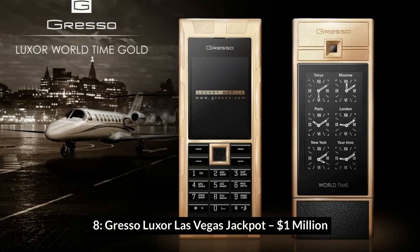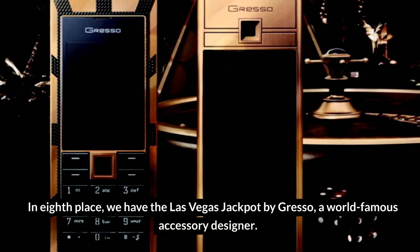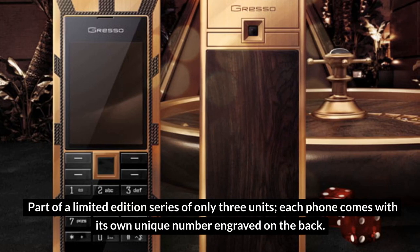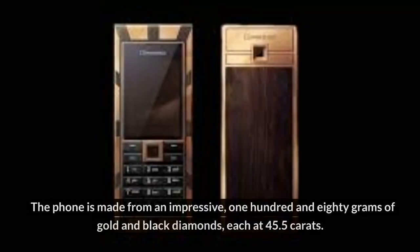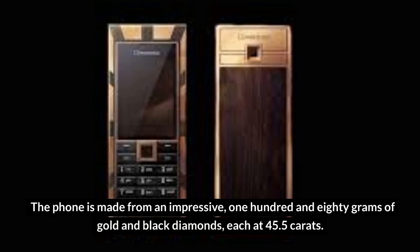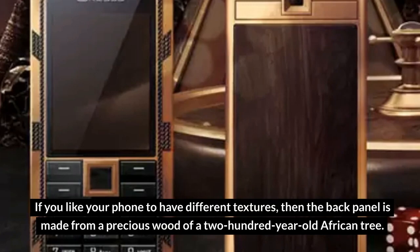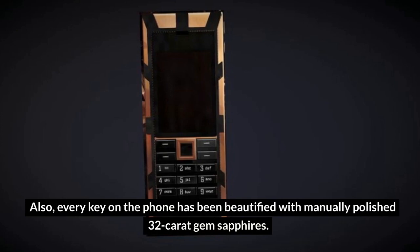Number 8: Gresso Luxor Las Vegas Jackpot – $1 million. In 8th place, we have the Las Vegas Jackpot by Gresso, a world-famous accessory designer. For a cool $1 million, you can own one of the most expensive phones in the world. Part of a limited-edition series of only three units, each phone comes with its own unique number engraved on the back. The phone is made from an impressive 180 grams of gold and black diamonds, each at 45.5 carats. The back panel is made from a precious wood of a 200-year-old African tree, and every key on the phone has been beautified with manually polished 32-carat gem sapphires.